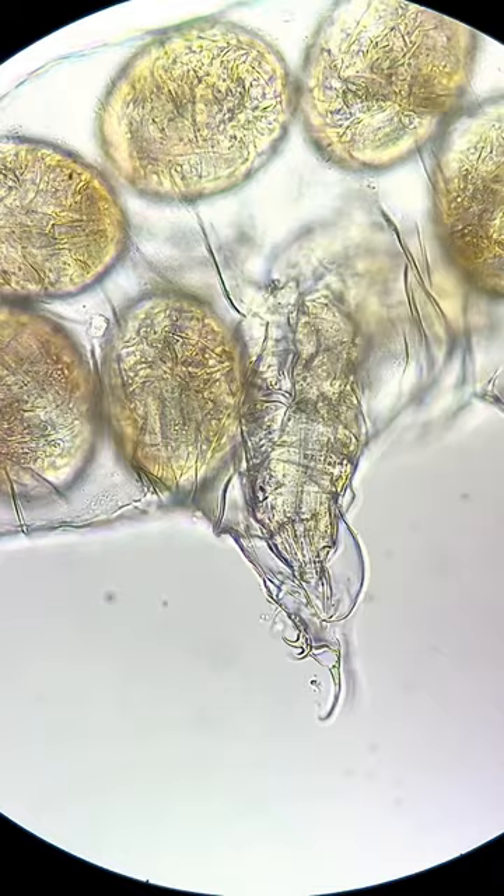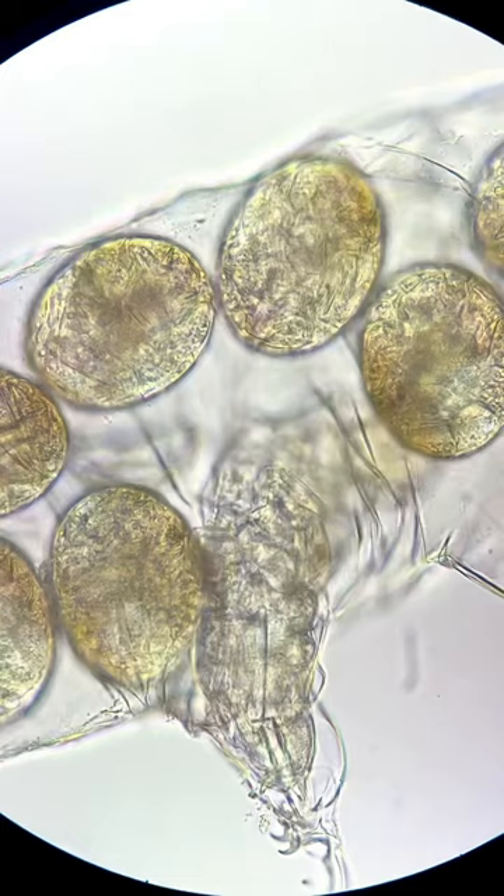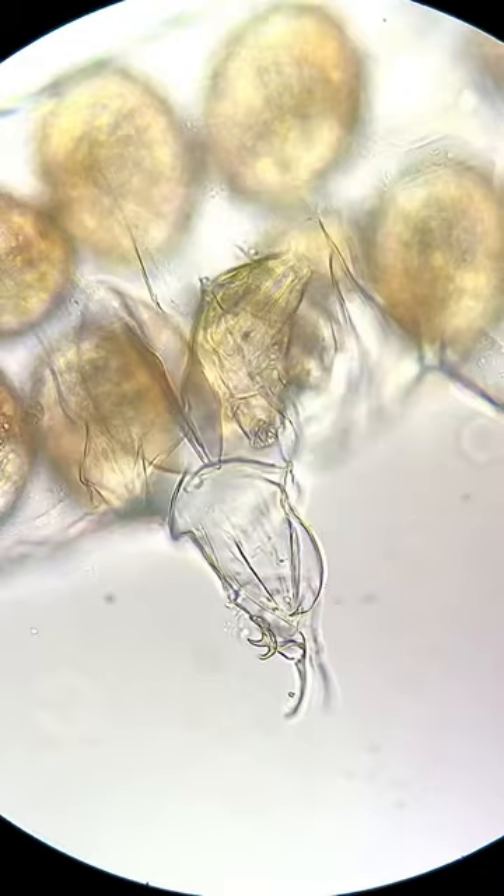This water bear faces its first challenge — it is having difficulty finding the exit. After a bit of a struggle, this water bear turns around and finds its way out, the only exit in this skin. Welcome to the world.